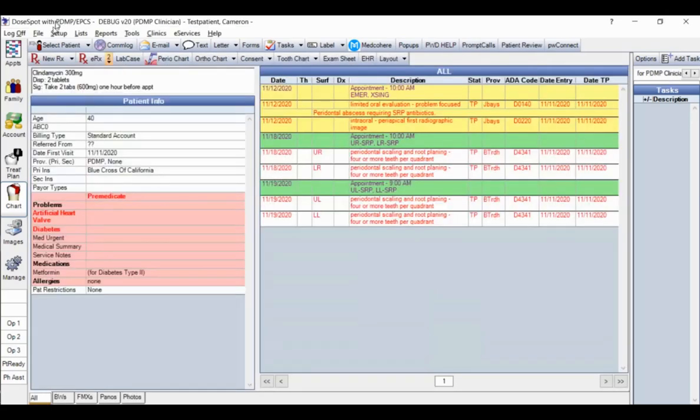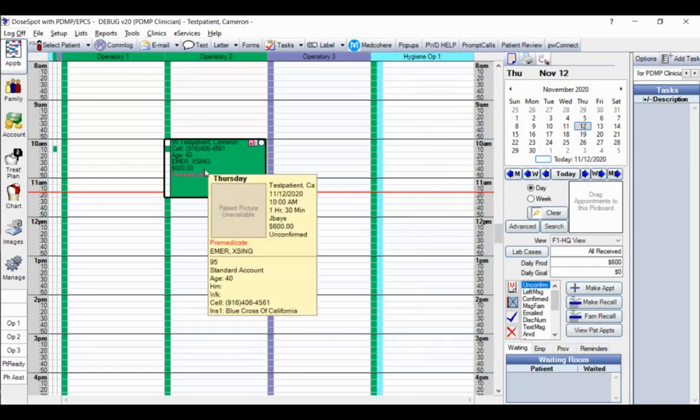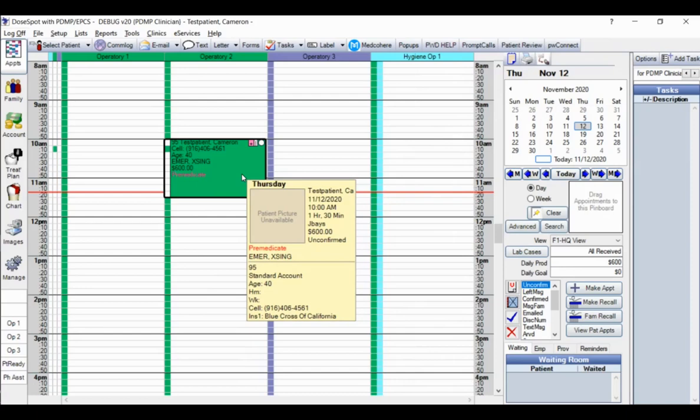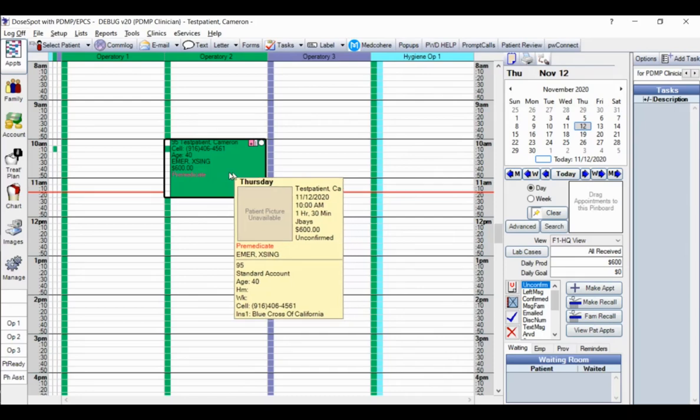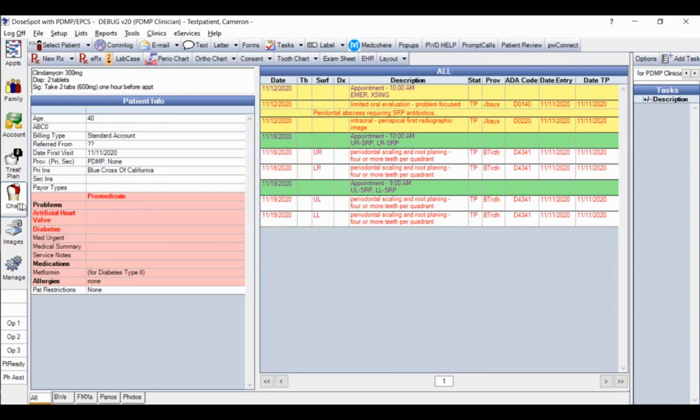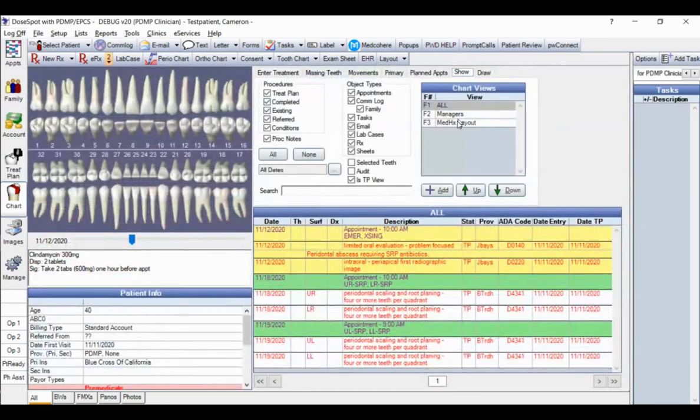I'm logging in as the PDMP clinician. After logging in, you'll see your schedule by default. Our test patient is Cameron. The scenario here is that before leaving, he needs a pre-medication as a result of having an artificial heart valve. I'll go into the chart module of PracticeWeb, where I have a customized layout to show you that information — this is part of version 20.